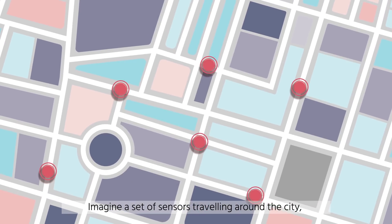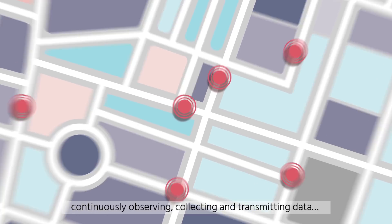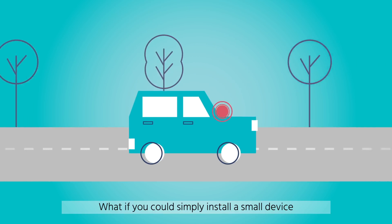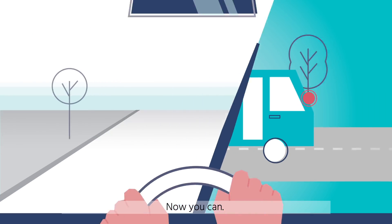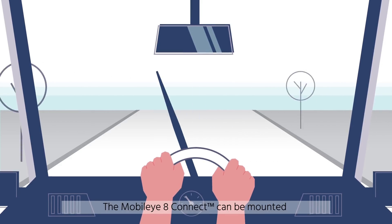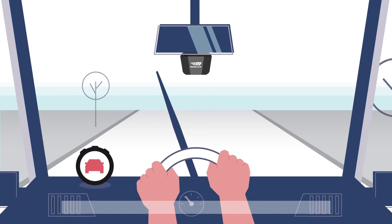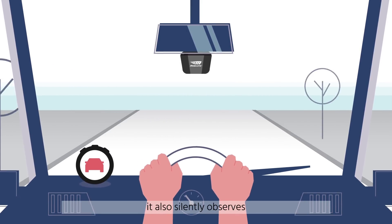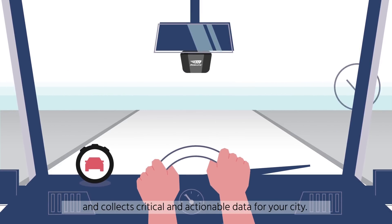Imagine a set of sensors traveling around the city, continuously observing, collecting, and transmitting data. What if you could simply install a small device in a city vehicle fleet that could make this happen? Now you can. The mobile i8 connect can be mounted on the windshield of any vehicle on the road. Not only does it provide life-saving warnings to the driver, it also silently observes and collects critical and actionable data for your city.